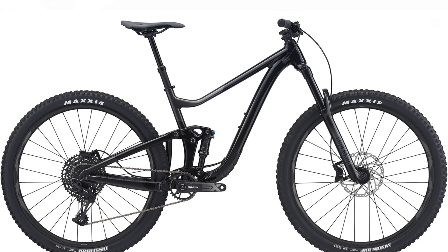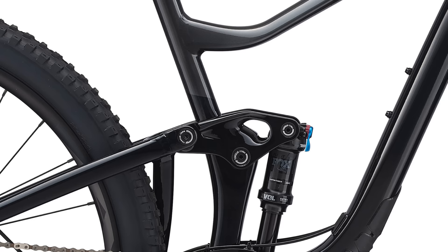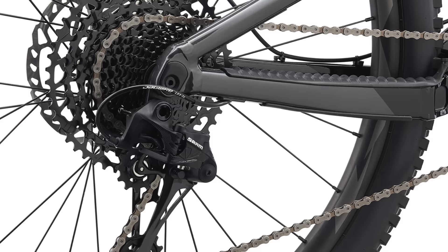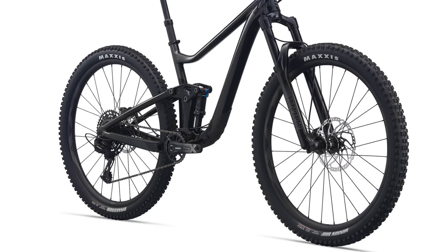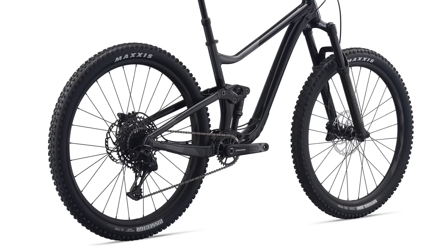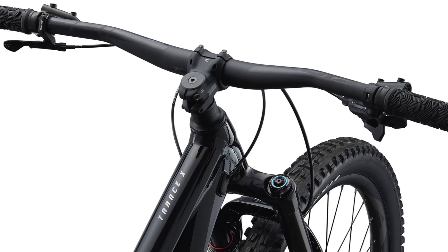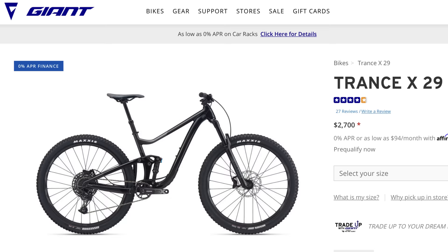Dropping in at number seven is the Giant Trance X 29-3. From rock gardens to technical climbs, this trail slayer is all about charging on the trails. The frame features Giant's proprietary Maestro suspension and a flip chip giving you plus or minus 10 millimeters of bottom bracket clearance and a 65 or 66 degree head angle. The Fox Float DPS is custom-tuned for Giant and delivers 135 mils of plush rear travel, while the 150 millimeter RockShox Gold RL handles the front. With a 12-speed SRAM SX Eagle drivetrain and Shimano four-piston hydraulic brakes, the components will please anyone. The wheels are Giant's 30 millimeter wide all-mountain wheelset with Maxxis DHF and Dissector tubeless ready tires. With a 65.5 degree head angle, 78 degree seat tube angle, and 435mm chainstays, at $2,700 US the Giant Trance is a great bike at a great price.